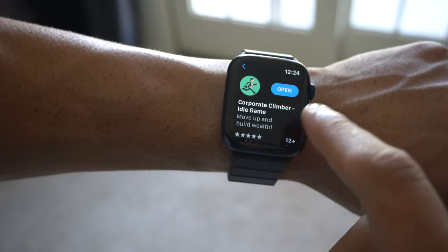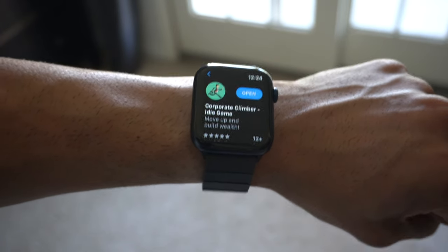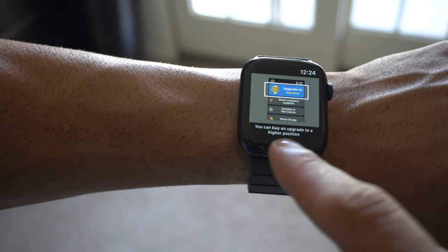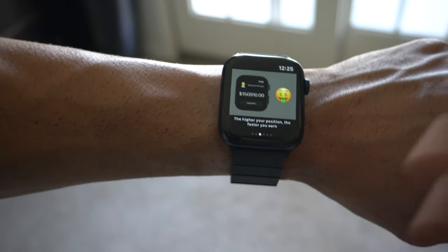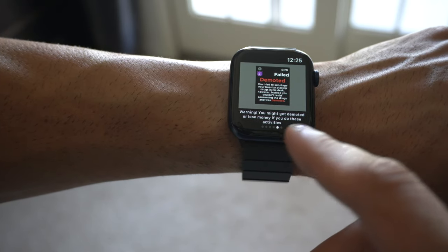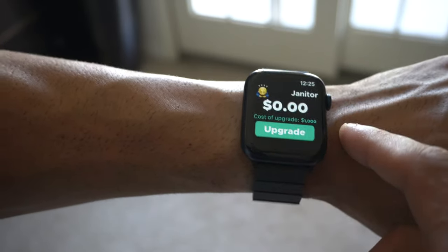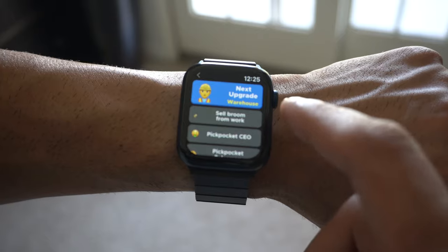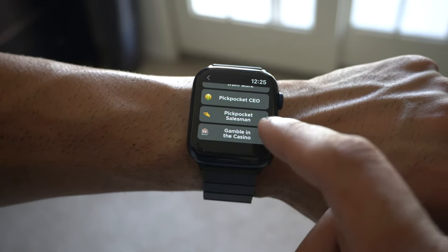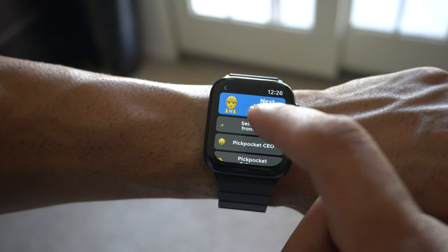Corporate Climber Idle Game is the name of this game. It's kind of interesting — it's kind of like the game of life. You start off as a janitor and move your way up to vice president and eventually, hopefully, CEO. If you launch the app, just use the scroll wheel to make money. You can buy upgrades to a higher position — that's what I mean by being promoted and moving up in life. The higher your position, the faster you earn. You can practice an activity to earn a bonus, but warning: you can be demoted or lose money if you do certain activities.